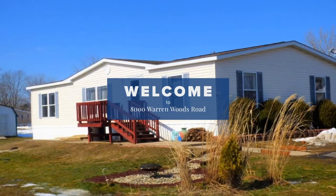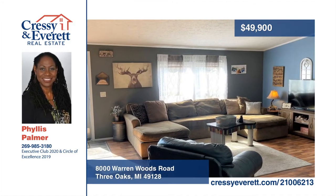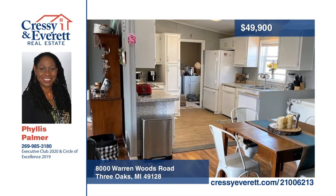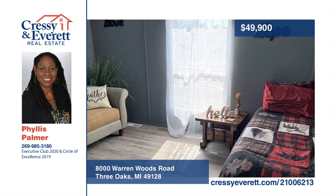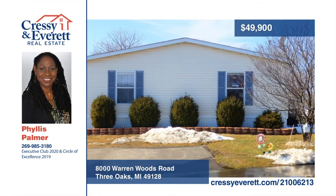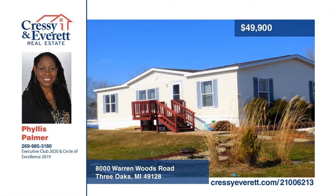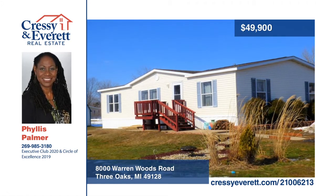Escape to Harbor Country in this beautiful Lakewood Estates home. Located about three miles from four beaches, you'll have toes in the sand in no time. There's room for everyone in this open floor plan with vaulted ceilings and skylights throughout. The lot rent of $465 includes taxes, water, sewer, trash, snow removal, and clubhouse with pool, workout area, and more. Play a round of golf at Chickaming Country Club, hike Warren Dunes, hang out in Three Oaks, visit local distilleries, wineries, and restaurants — all within one hour of Chicago. See everything in person with a call to Phyllis Palmer.